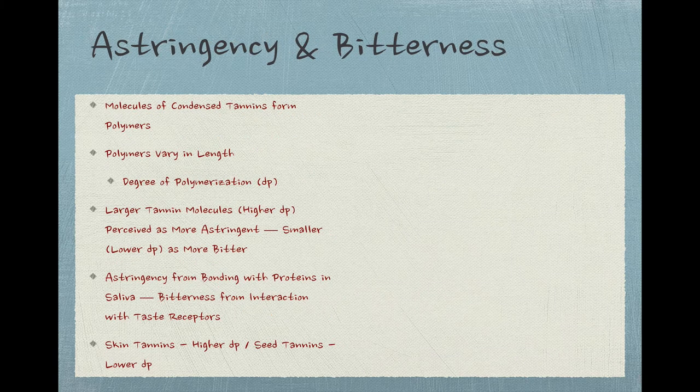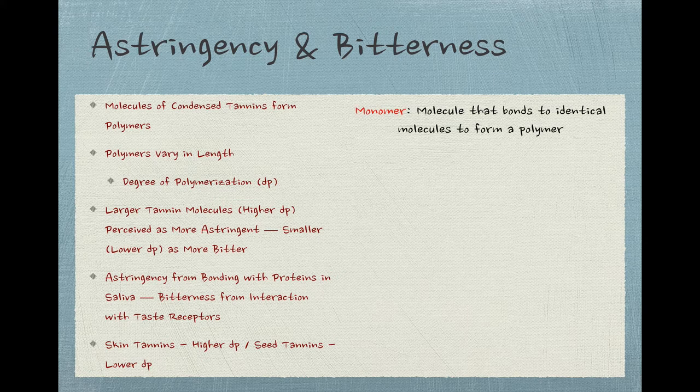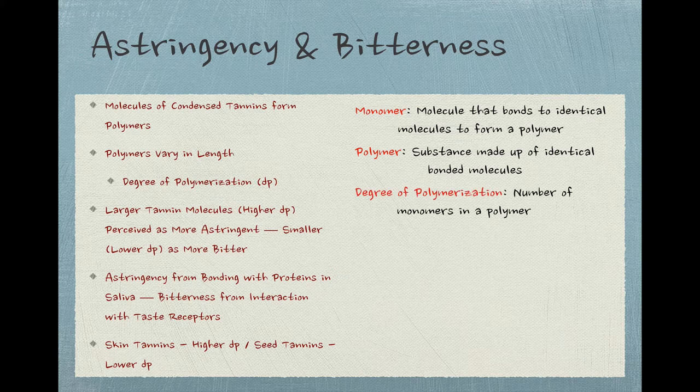Astringency is probably the most famous characteristic associated with tannins, followed perhaps by bitterness. Why tannins are experienced this way is a little complicated, so stick with me. Individual molecules of condensed tannins — the most common ones, the ones from grapes — called monomers, like to bind with other identical molecules into longer and shorter molecular chains called polymers. These polymer chains can be longer or shorter, and their length is measured as degree of polymerization, or DP, referring to the number of monomers in the polymer chain. The longer molecules — those with higher DP — will be perceived as more astringent or mouth-drying, while smaller or lower DP molecules will be perceived as more bitter.